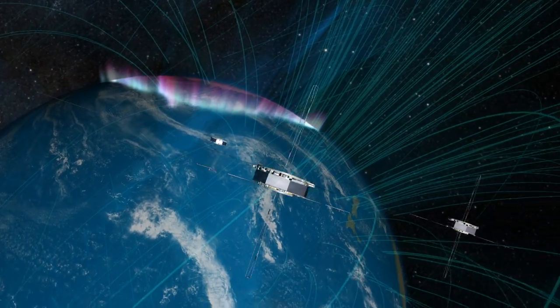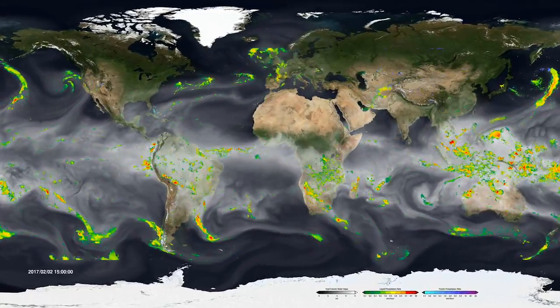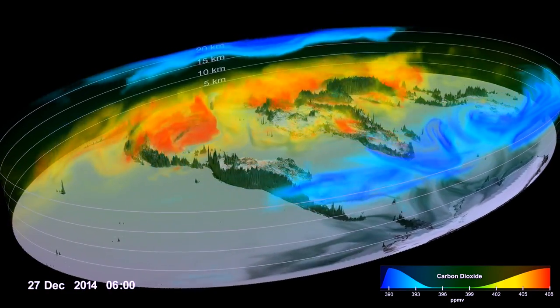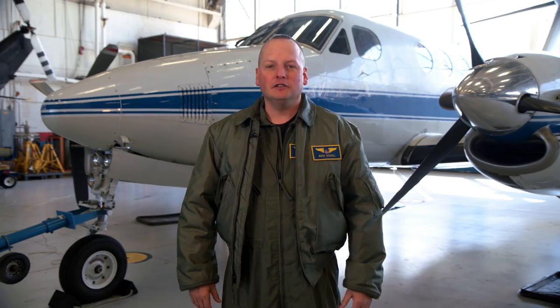At NASA Goddard, we use data from a constellation of satellites to generate global maps of rain and snow pummeling the Earth, to monitor how greenhouse gases move through the atmosphere, and to model all of the Earth's systems to create a dynamic portrait of our planet.